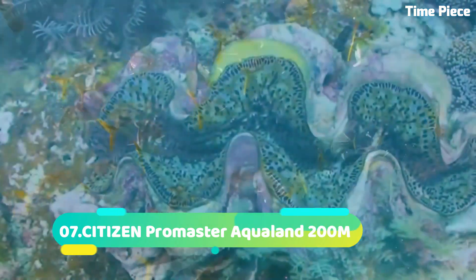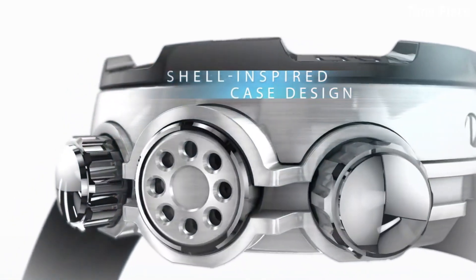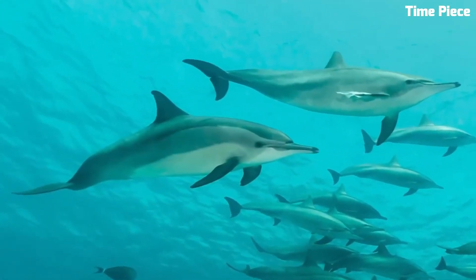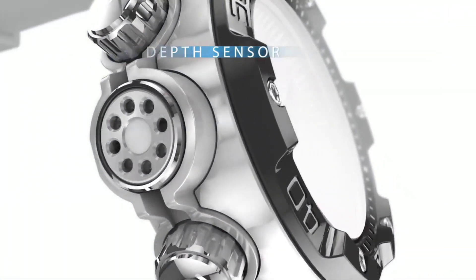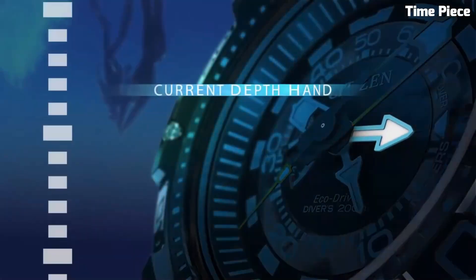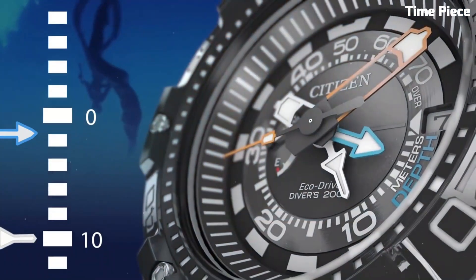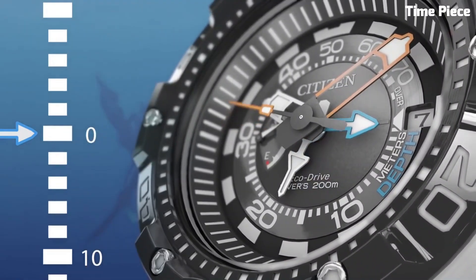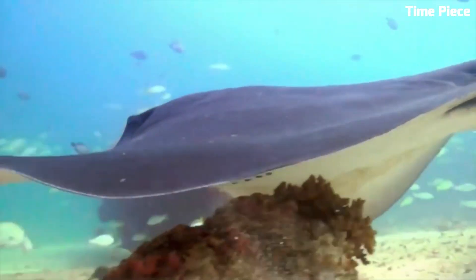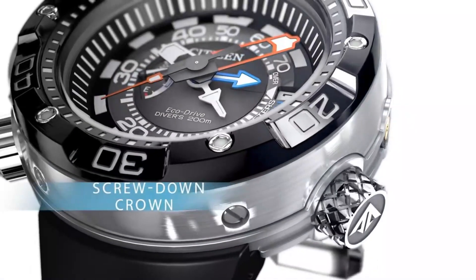Number 7: Citizen Promaster Aqualand 200M is the ultimate dive watch, engineered for underwater exploration. With a water resistance of 200 meters, it can withstand the most challenging diving conditions. The watch features a durable stainless steel case and a comfortable rubber strap. Its innovative EcoDrive technology ensures continuous operation by harnessing light as an energy source. The Aqualand 200M comes equipped with a dive computer, depth meter, and maximum depth memory, making it a reliable and essential tool for serious divers seeking precision, performance, and reliability.